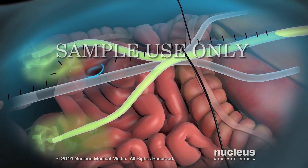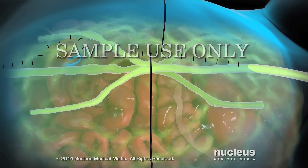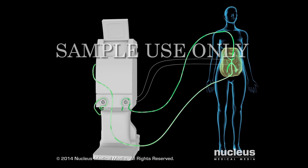The abdominal cavity is flooded with a solution that includes chemotherapy drugs. This solution is heated. The tubes and probes are connected to a machine that controls the temperature and flow of the solution.